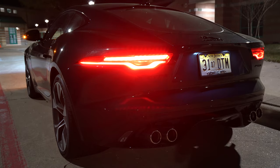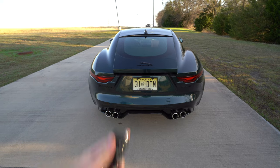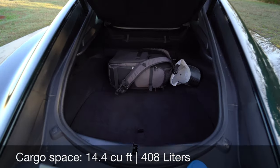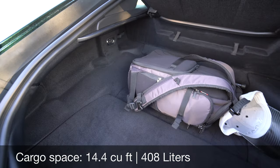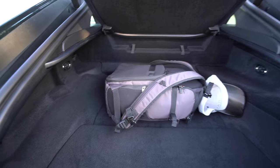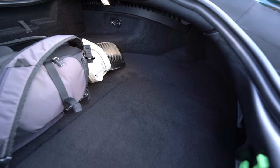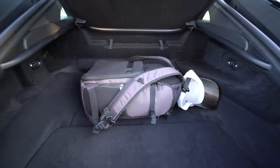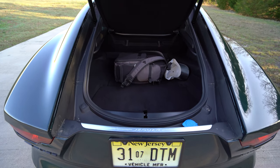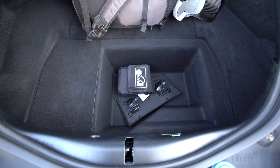There's a nice quad exhaust that we'll listen to in a little bit. One nice feature is the available power trunk — I love the way it lifts up like that instead of just a traditional trunk. It's actually pretty good size at 14 and a half cubic feet — kind of long and deep. There are even a few tie-down points in here. Under the floor there's a little tire inflator kit and extra area for storage.